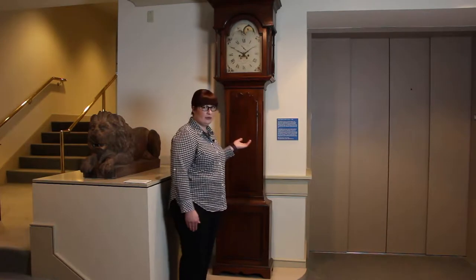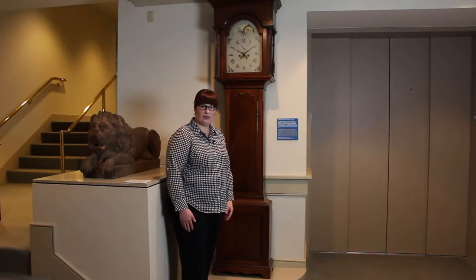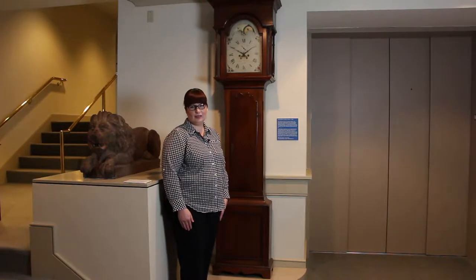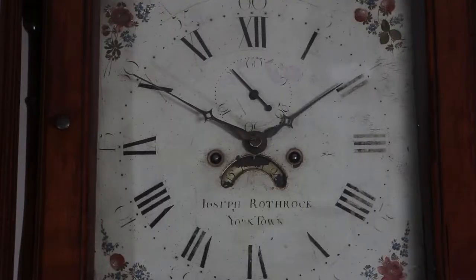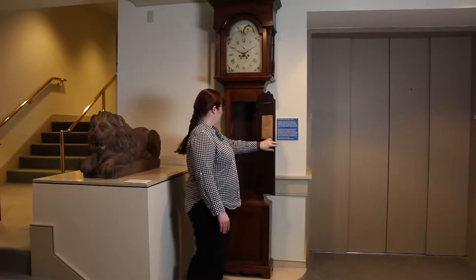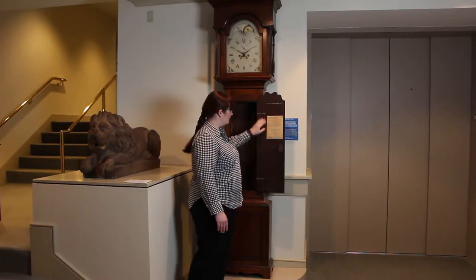This particular piece was donated to us by the Ruby family, and it has actually passed through five generations of the Rubies. It's a federal style clock and an eight-day clock. When we open the inside, there's some provenance information that explains who it passed to and the dates.